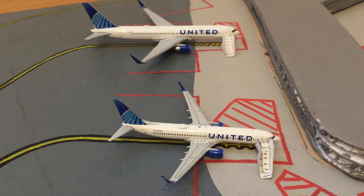Our next plane in the update, on the bottom of your screen, is the United 737-800, which has just arrived from Boston Logan. Thousands of passengers have gotten off and they're going to be cleaning it for the next one.